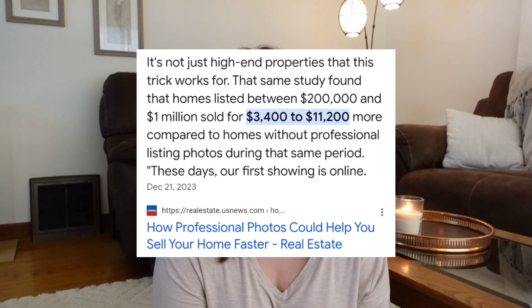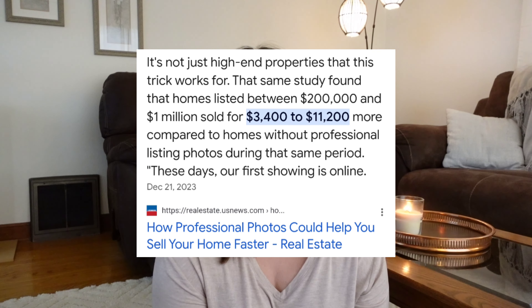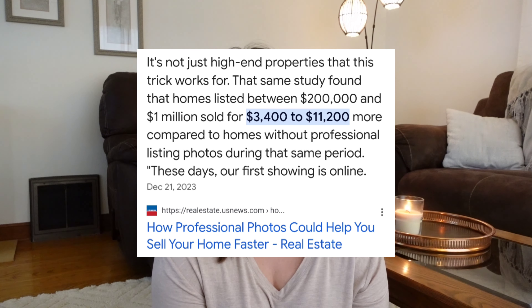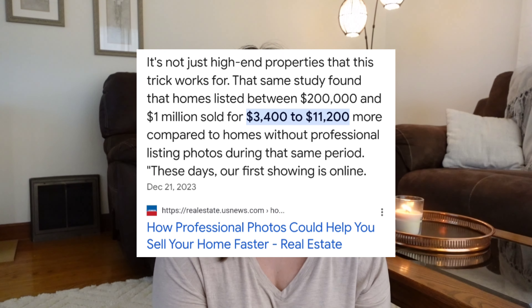The first thing I have is from realestate.usnews.com. It says that a study found that homes listed between $200,000 and $1 million sold for $3,400 to $11,200 more compared to homes without professional listing photos during that same period. Our first showing is online, and I think that is so true. You need to make a good first impression.